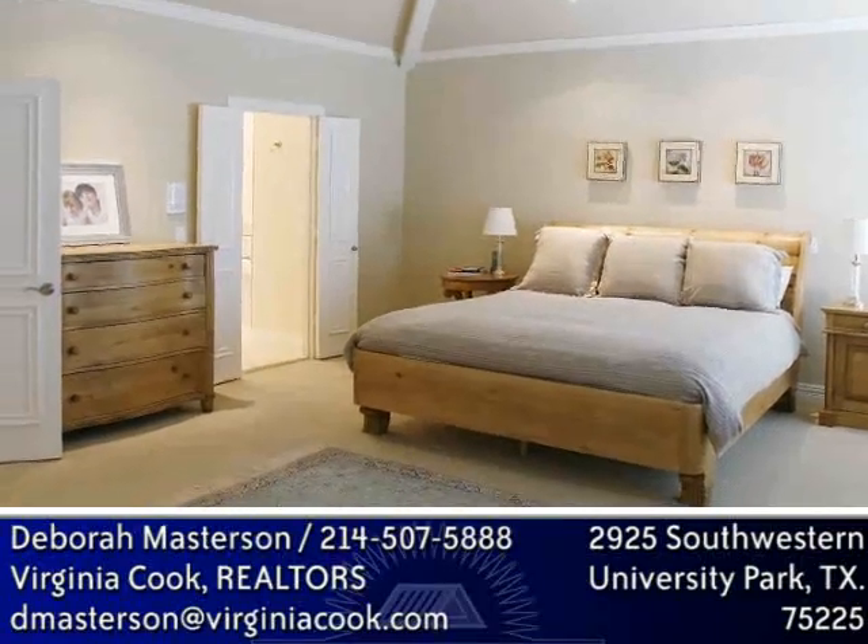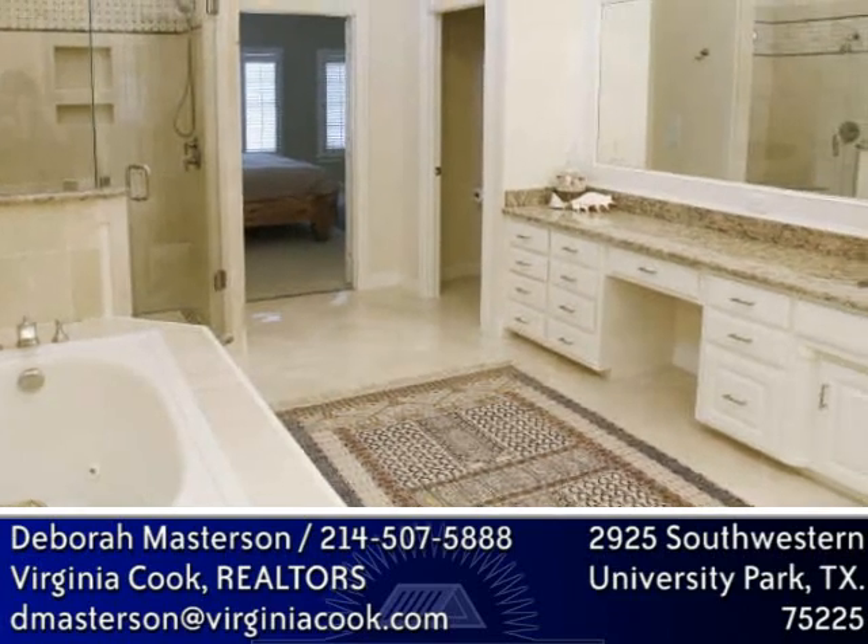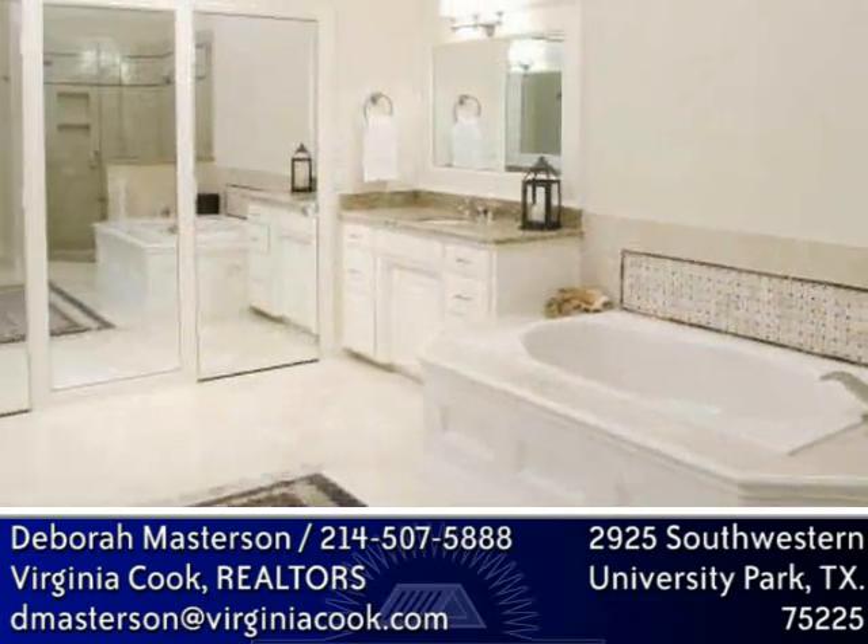The incredible master, featuring tall ceilings, leads to an equally incredible master bath. It has a large separate shower and a jetted tub, as well as granite counters and a very large master closet.